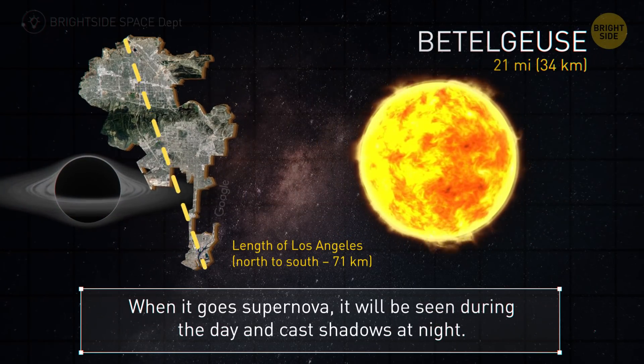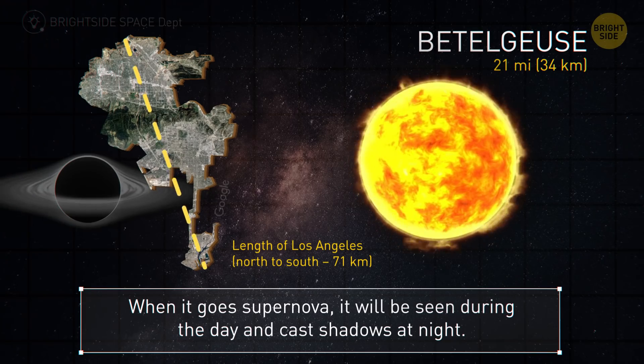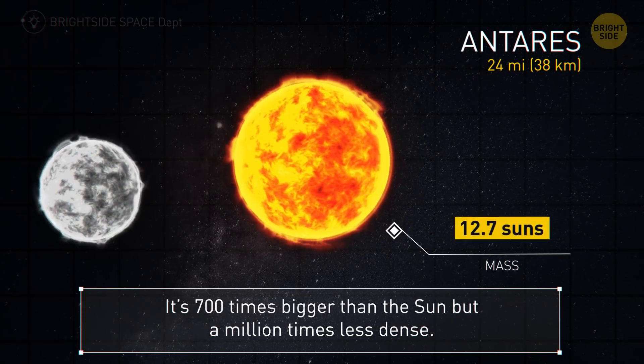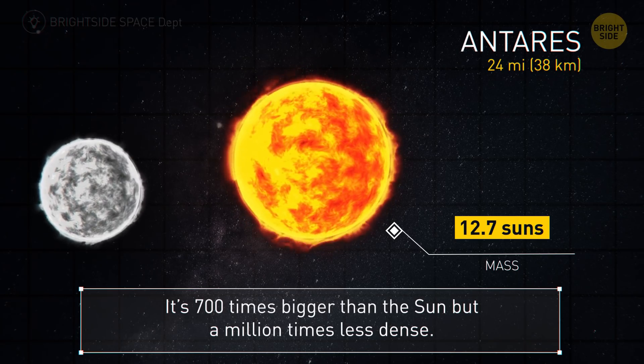Betelgeuse's black hole would be 21 miles. When this star goes supernova, it will be bright enough to see during the day and cast shadows on Earth at night. Now for Antares at 24 miles — this star is 700 times bigger than the Sun, but a million times less dense.